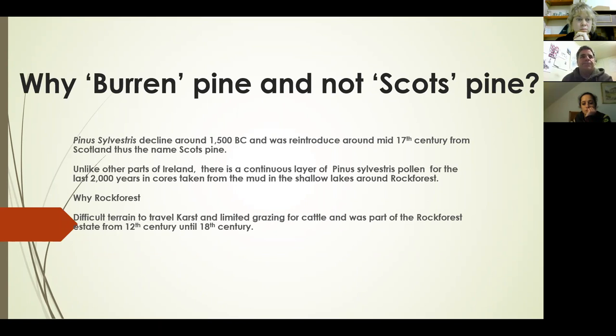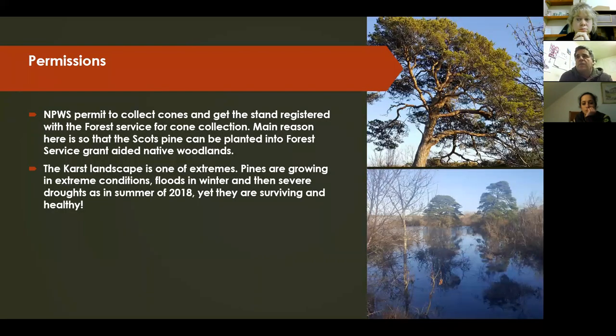How I got involved: when I discovered the trees around 2017, I went about getting the site registered with the Forest Service as a seed stand, and at the same time getting a permit from the National Parks and Wildlife Service to collect cones from the trees. One of the drivers for me was that these trees could be planted under the native woodland scheme. You have to use native trees in the scheme, and there is registered Irish Scots pine from elsewhere too, since Scots pine was reintroduced from Scotland and many of those trees are now being planted widely as native trees.